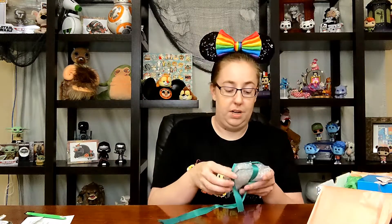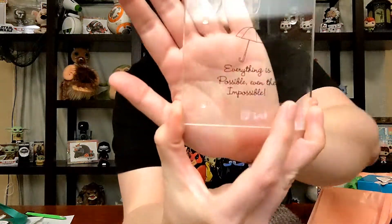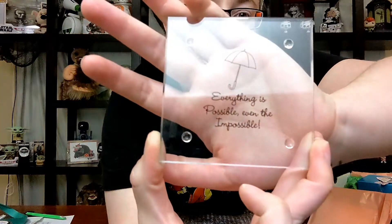The last goodie is in bubble wrap. It looks like glass — that would explain the bubble wrap. It's a little coaster. It says, 'Everything is possible, even the impossible.' It has a little umbrella design — absolutely beautiful. I love that. It will definitely be getting used down here, especially this summer, because it is a little warm and I'm always in need of something cold to drink when I'm filming. So that will end up on my table.